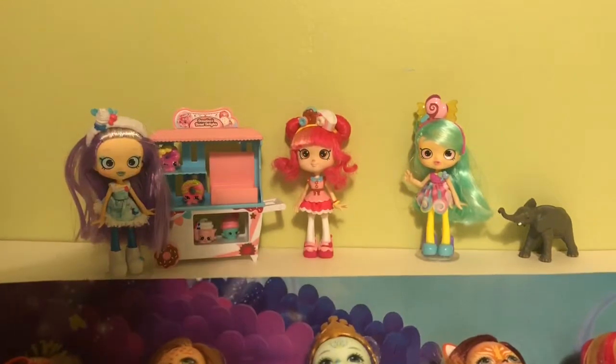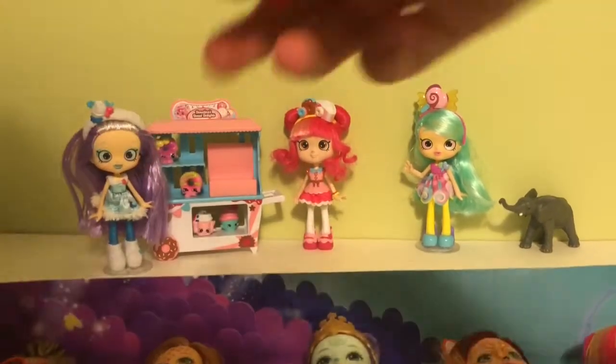I'm going to cut the dolls out of their package.